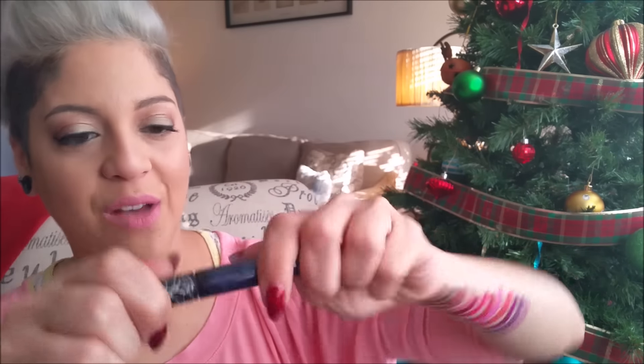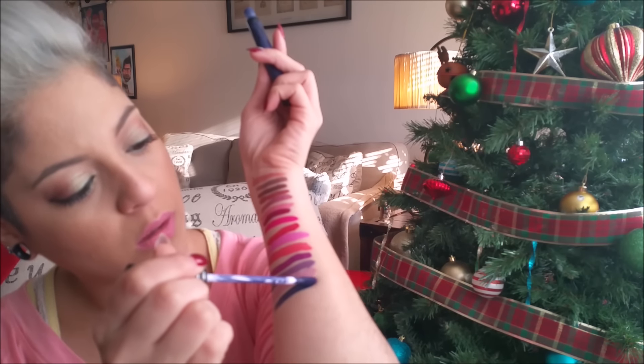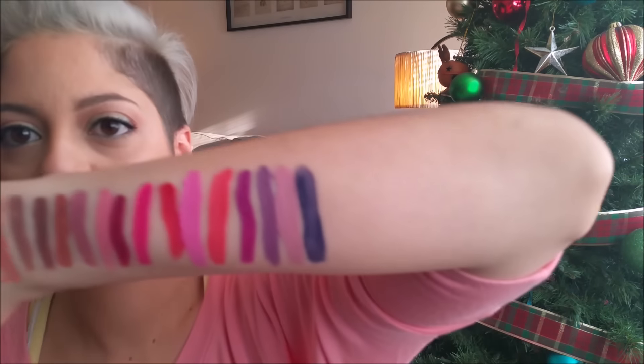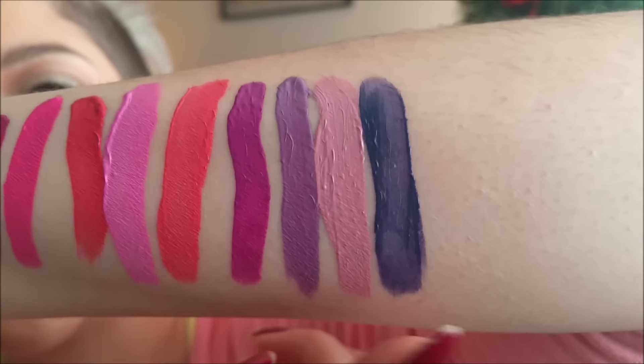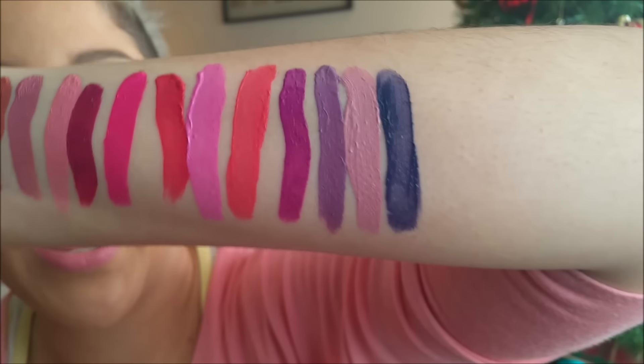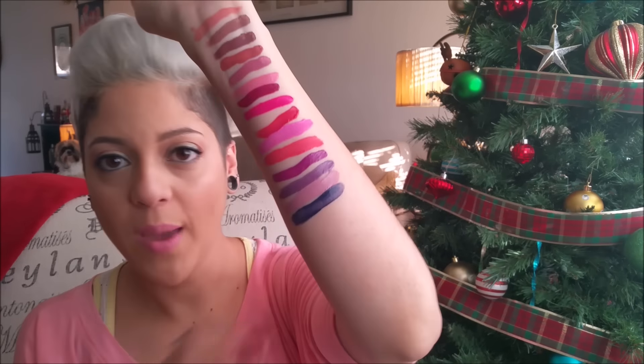And then the last one from that bunch is the blue one — called Echo. It's a very nice royal blue. This one can be a little patchy, so you do have to wait till it dries and then reapply it. If you get it up close you can tell it's not extremely opaque, which is one thing I don't like about that color. I did purchase the blue one from Jeffree Star, so I'm hoping that one is more opaque than this one.